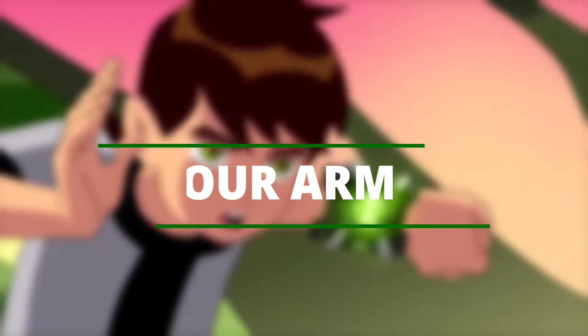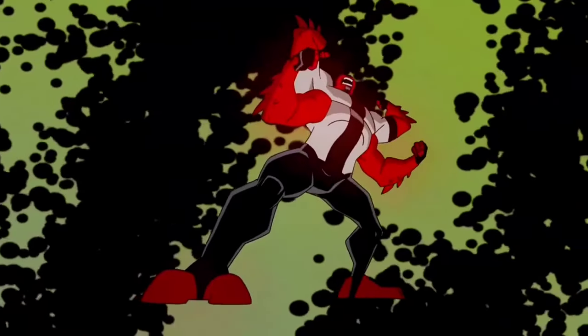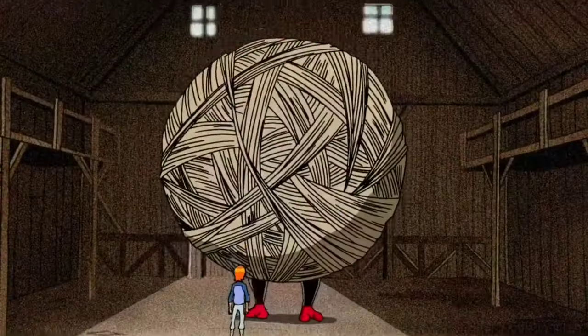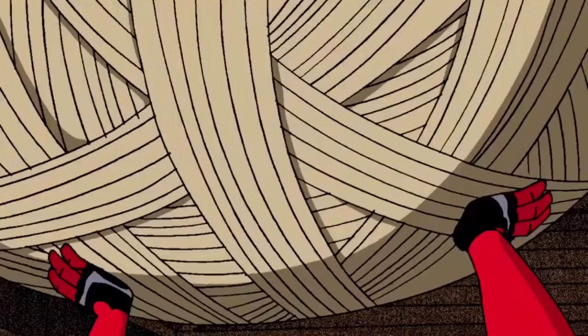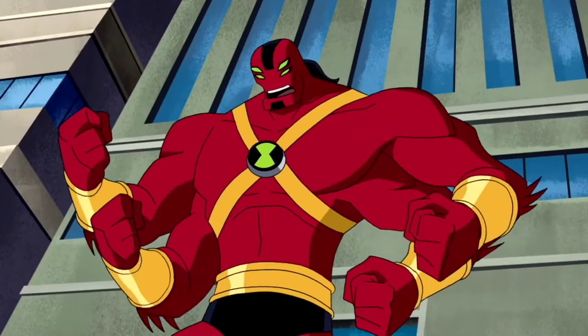Four Arms — he is from the desert planet Khoros, a place which epitomizes a dystopia, resulting in the strength-oriented species. Tetramands are 12-foot-tall powerhouses with armored skin and extremely dense musculature, making them unmatched in pure physical strength.